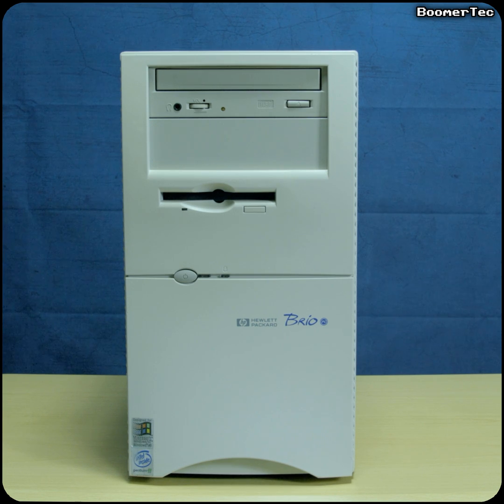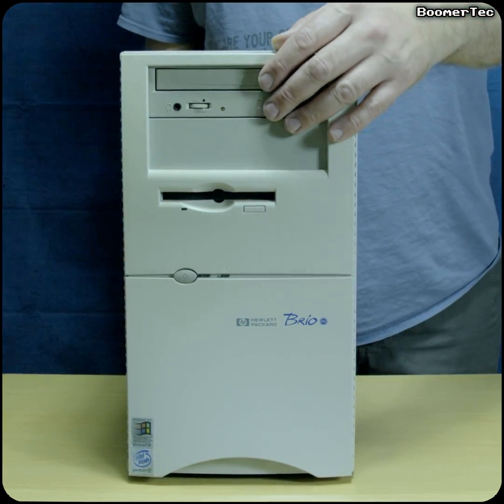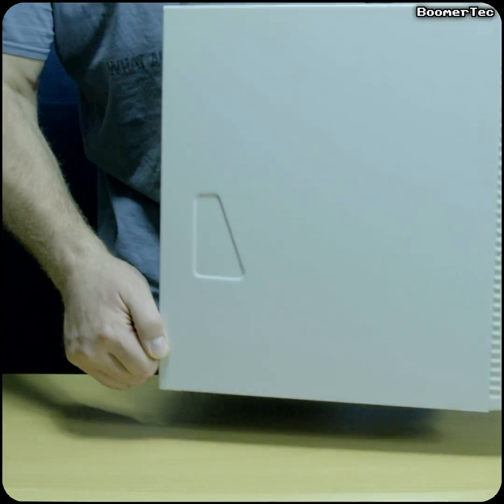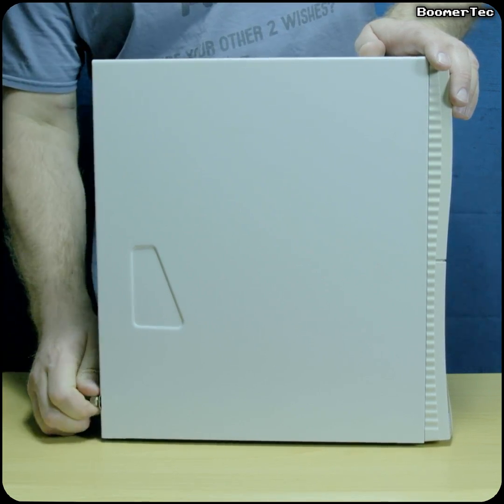After coming across it again he brought it down and decided to stick it on eBay, sold as seen, spares or repairs. It didn't come with a monitor or accessories — perhaps he reused those on his new computer. I won the auction as the only bidder, and when it arrived I was pleased to find it was in great condition and even still had the original factory installation of Windows 98 running.